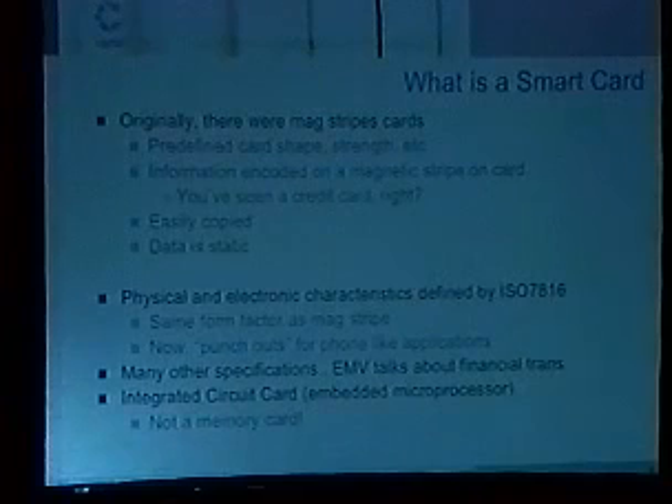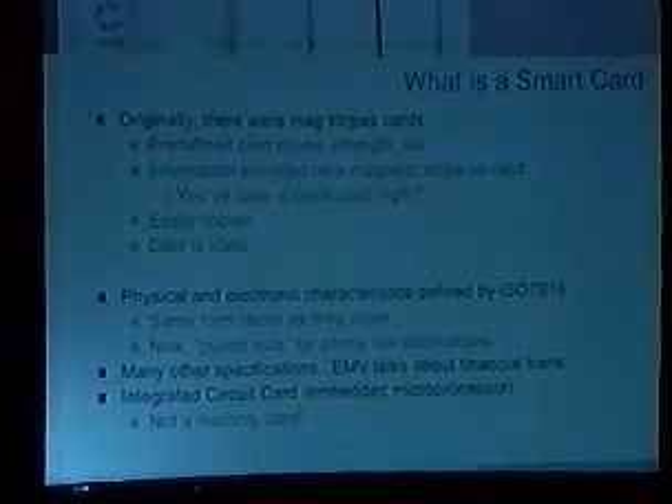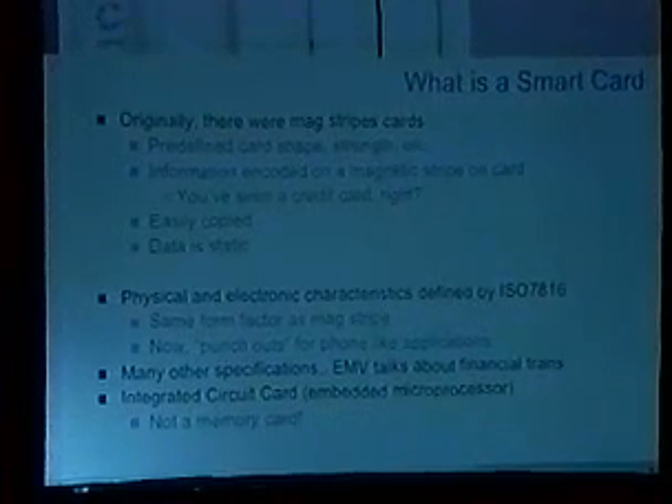It's defined by ISO 7816 if you get bored enough to read the spec. The spec actually specifies a lot of physical characteristics about a smart card, like how much you can bend it each way before the chip can pop out. They also now have punch-outs — there's the standard mag stripe format smart card, but there's also ones that have little punch-outs which you commonly see loaded in a GSM phone, where you take basically the same contacts but plug it into a phone and have a tiny portable token.